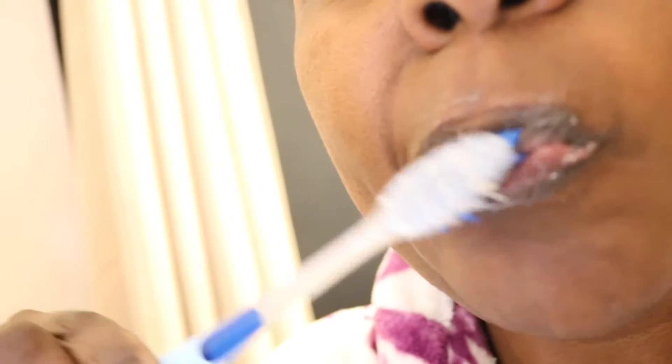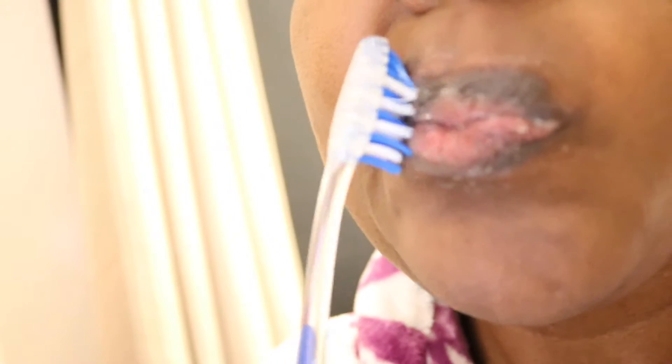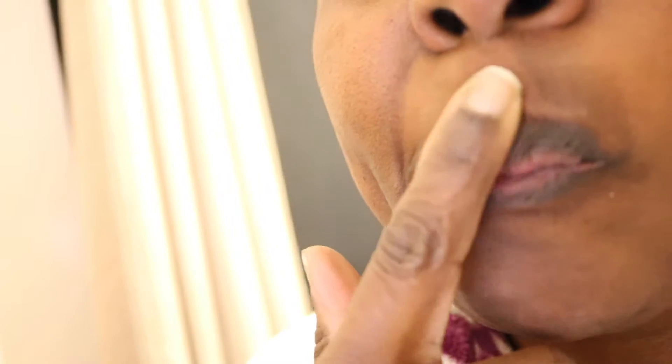Natural moisturizing products like jojoba oil can help to soften and smooth your lips. You also have coconut oil, which I'm going to use today on my lips — it also helps to give your lips that soft and moisturized feel.